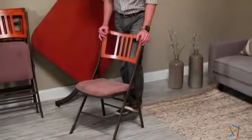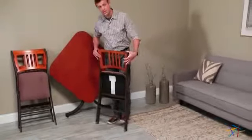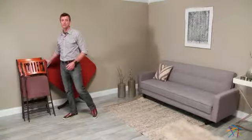And when the party's over, this set conveniently folds up for easy storage and transportation. Thank you for taking the time to learn more about the Intabella Destiny Mission Folding Square Table and Four Chair Set.